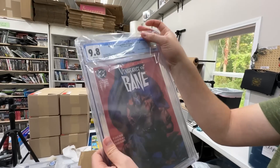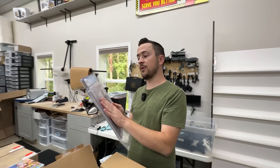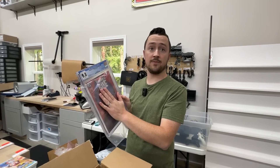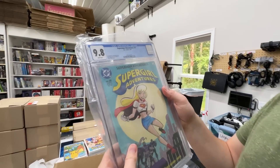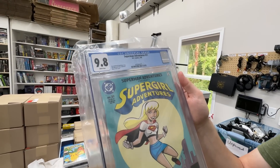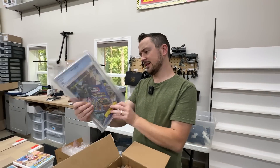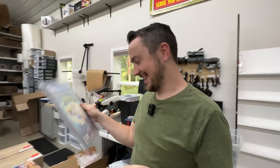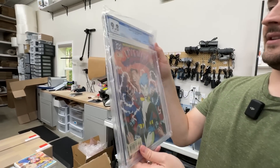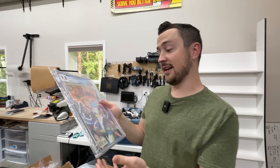Next book: 9.8 white pages — Vengeance of Bane Special number one, origin and first appearance of Bane. That was maybe $50–$70 raw, but this puts it over $500 in value. All these 9.8s add hundreds of dollars in value. Even if we spent $100 a book to grade — I think it was more like $50 or $60 — it's super worth it in those cases. Another 9.8 white pages: Superman Adventures number 21 — Super Girl Adventures, some sort of first appearance. And then another 9.8: Superman Adventures number 5, first appearance of Livewire in comics — again a huge value increase.